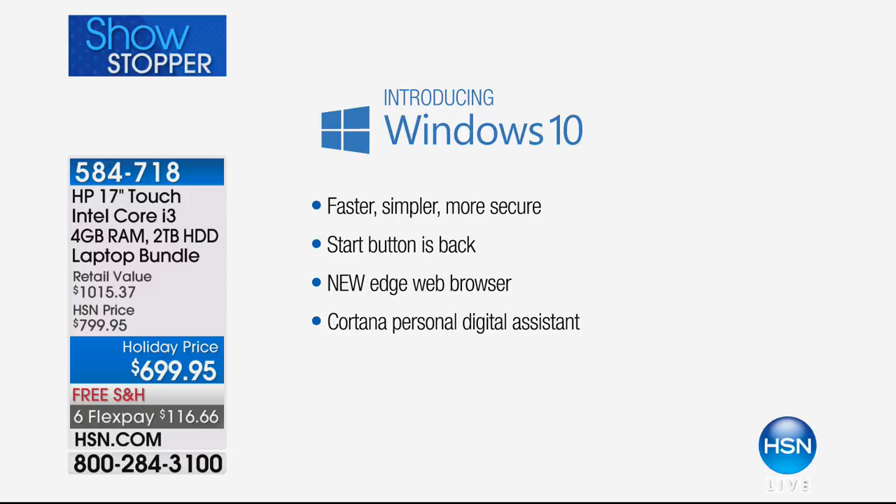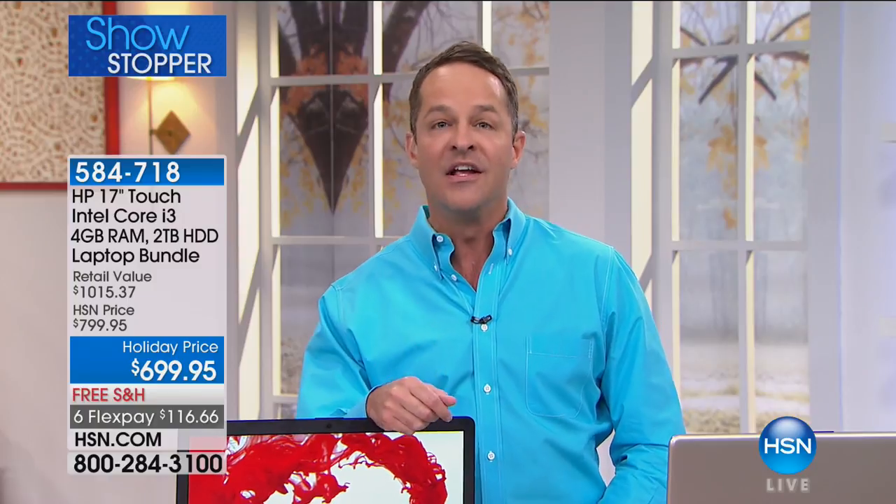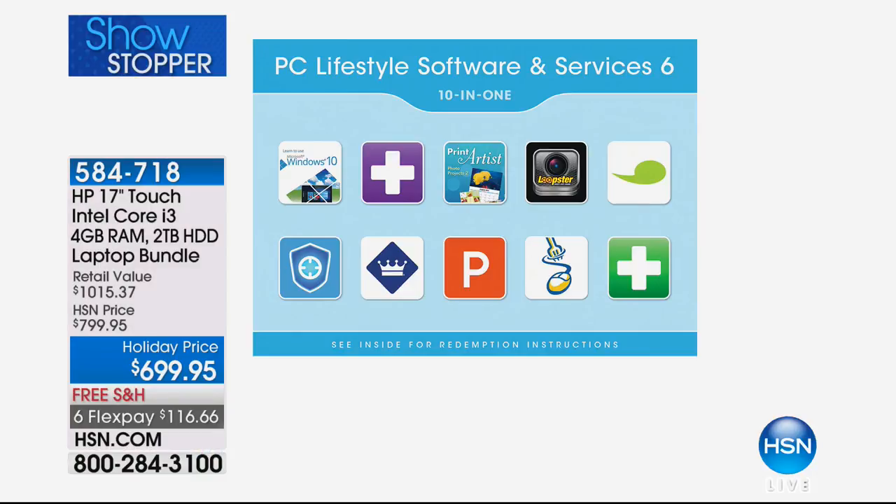Another thing to highlight right off the top: we include $514 of additional software — wow, that's huge. Software means that when you get your new computer home, not only is it more powerful, lighter, and has a longer battery life — it also has all of this good stuff built in. What you're looking at includes Print Artist photo projects: everything you need for sensational photo projects for home, school, and office.